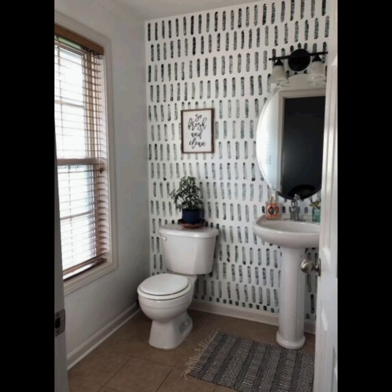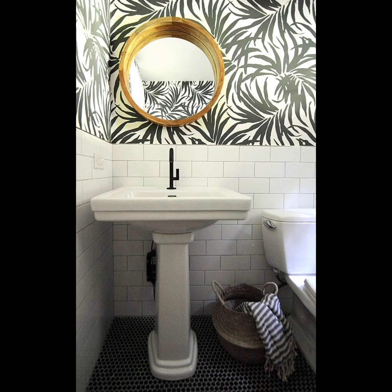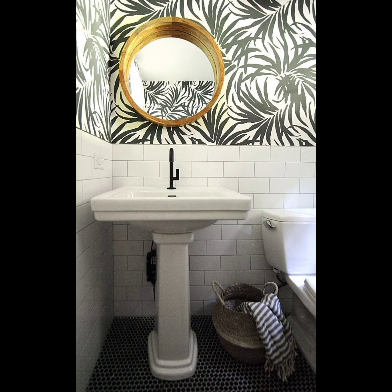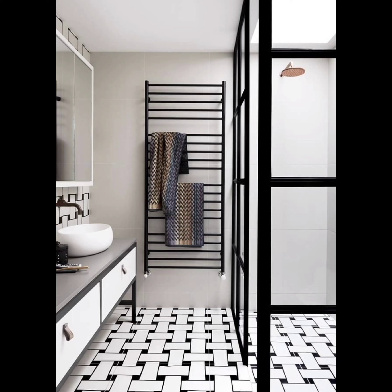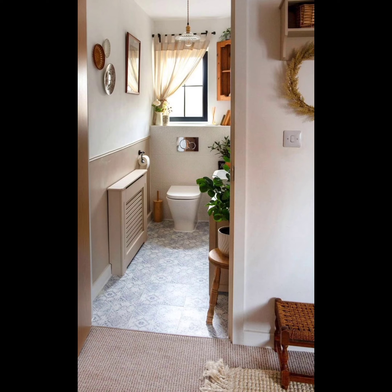Want to add some exotic flair? Moroccan-inspired tiles with their intricate patterns and vibrant colors are just what you need. Don't want real wood but love the look? Wood-look porcelain or ceramic tiles offer the best of both worlds and durability. Geometric patterns like diamonds, mixed and matched, create a chic contemporary look.